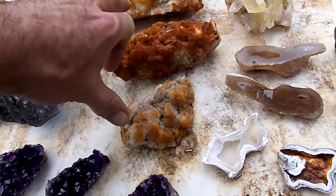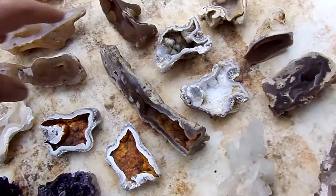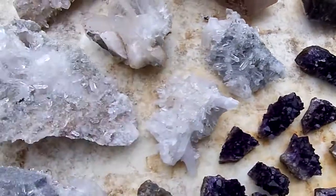Three Diamond Hill specimens, gold healer cluster, Tampa Bay coral, blue phantom — some real nice clean clusters.